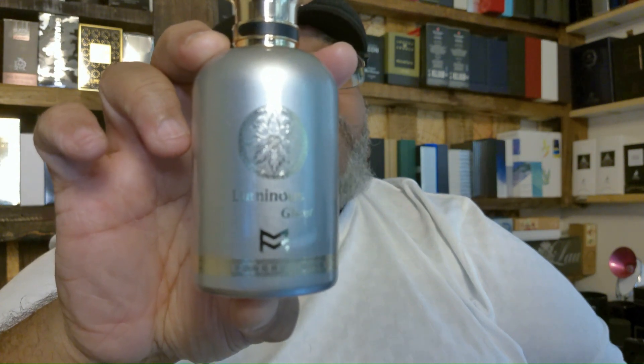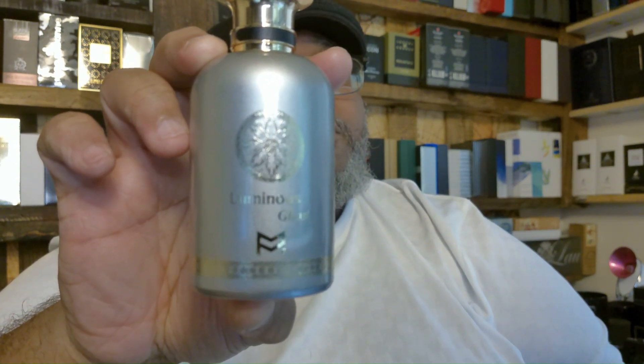You guys might want to get your nose on this one. I will leave a link in the description box to the company, and they have samples. So you can get yourself a sample of this and won't have to buy the full bottle like me, because I'm crazy. But I'm crazy like a fox, because this smells damn good. You will not be upset if you get your hands on Patek Mason Luminous Ghost.